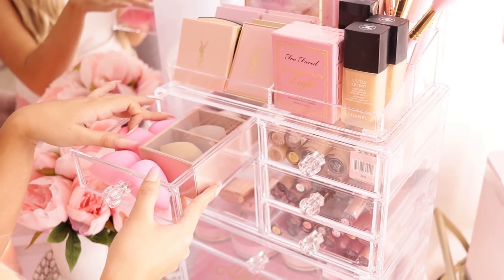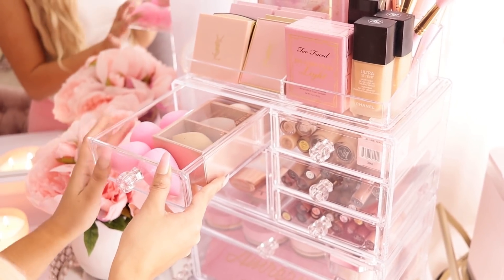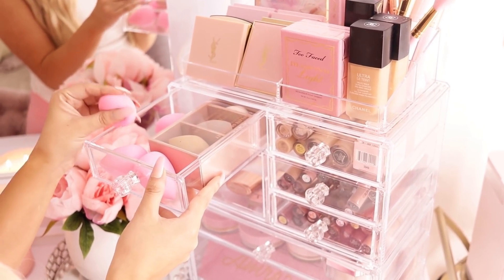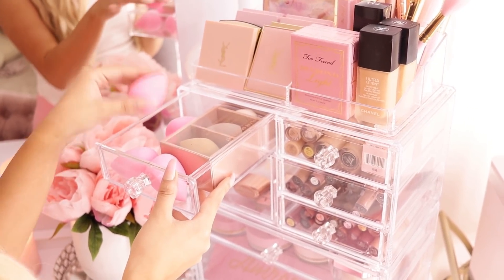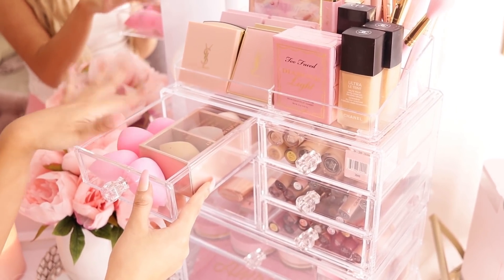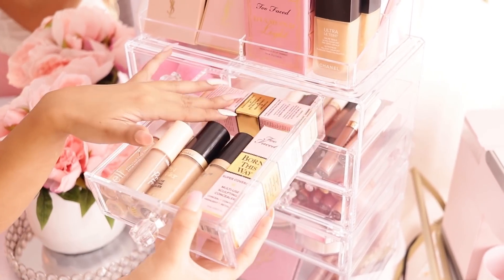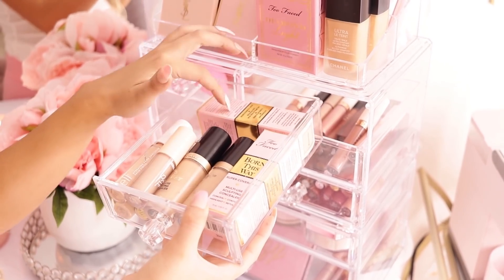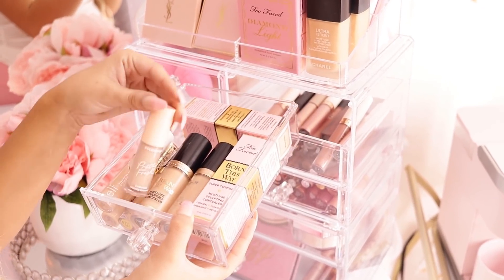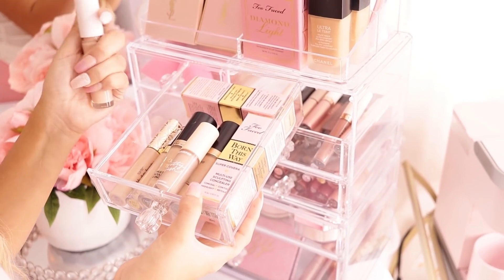Then we move on to the little drawers. This first one has all my beauty blenders — I have this one from Boxycharm by Look-See that I have yet to try. These are actually from Shop Miss A because I like them a little bit more — they're only like a dollar something, super cheap and so worth it. Next to that I have all of my concealers, and then I have a Too Faced backup — this one's empty. Too Faced Born This Way is my all-time favorite concealer.